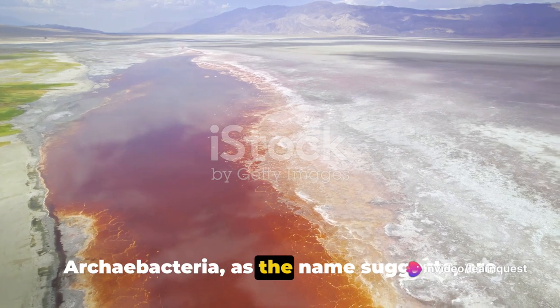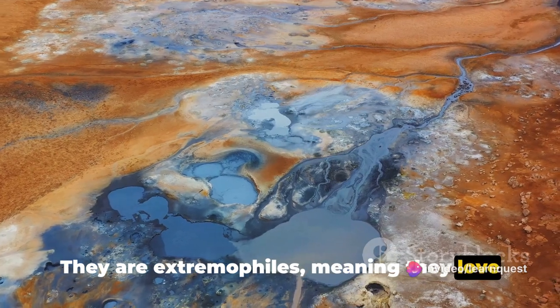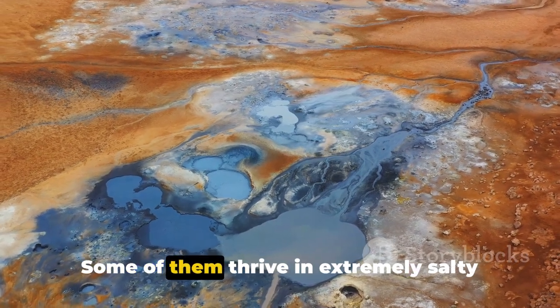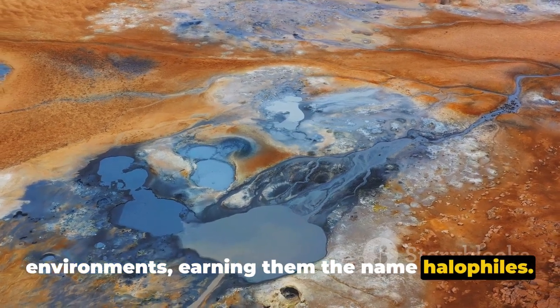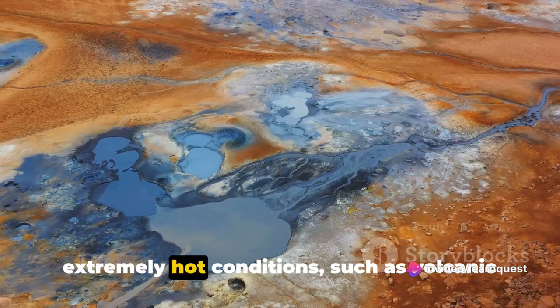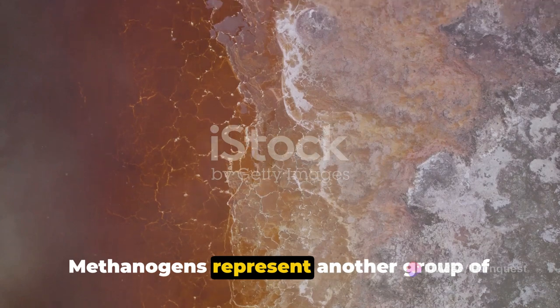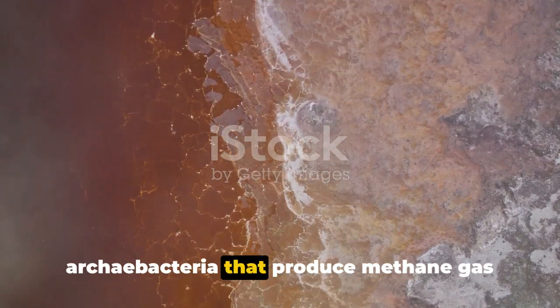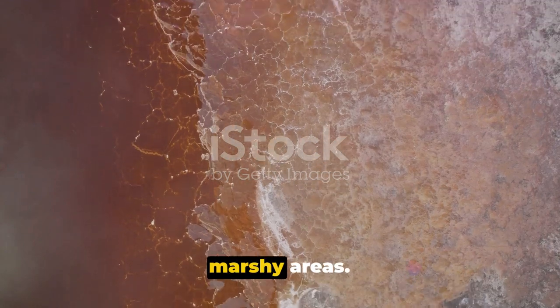Archibacteria, as the name suggests, are ancient bacteria. They are extremophiles, meaning they love extreme conditions. Some of them thrive in extremely salty environments, earning them the name halophiles. Others, called thermophiles, prefer extremely hot conditions, such as volcanic vents and hot springs. Methanogens represent another group of Archibacteria that produce methane gas and live in the guts of ruminants and in marshy areas.